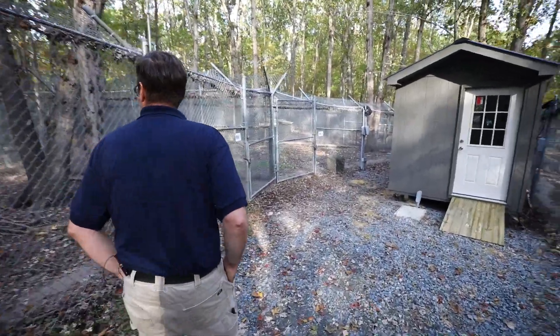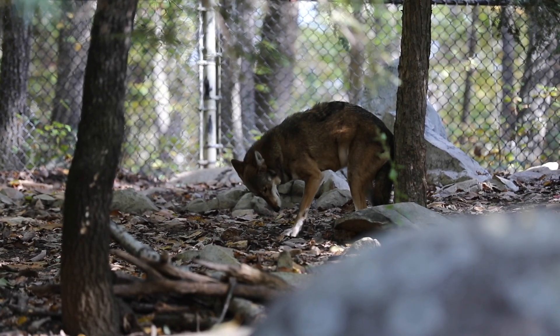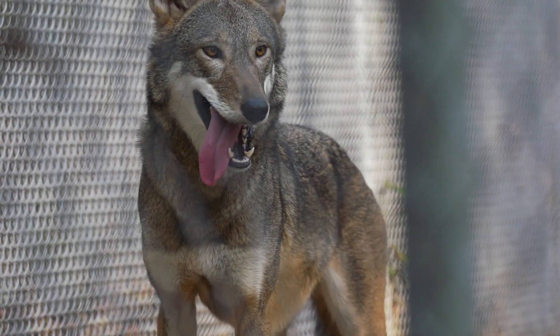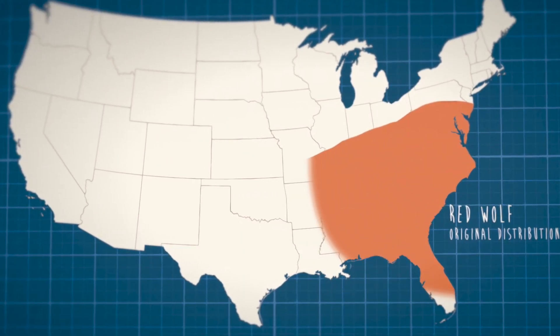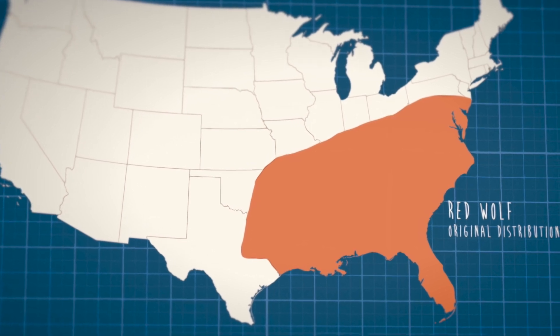The history of the American red wolf really stems back to when Europeans came over and settled the eastern part of what is now the United States. Any time a red wolf was found, it was hunted. In fact, when our government was formed, they put bounties on red wolves and were paying people to go out and kill this animal. Red wolves used to be very abundant from Pennsylvania down through Florida and as far as Louisiana and eastern Texas. The only reason red wolves aren't still abundant here in the eastern United States really has to do with human settlement.